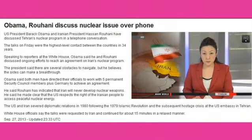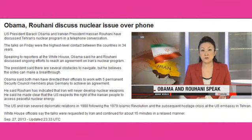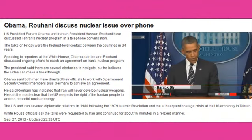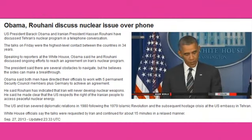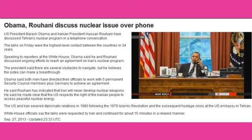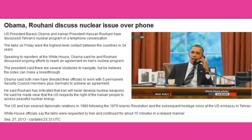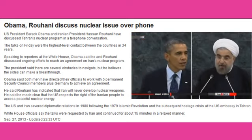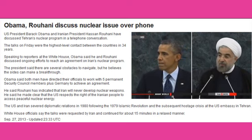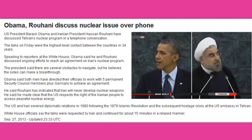U.S. President Barack Obama says he's spoken by phone with his Iranian counterpart Hassan Rouhani. They had the first conversation between American and Iranian leaders in more than 30 years. Just now I spoke on the phone with President Rouhani of the Islamic Republic of Iran. The two of us discussed our ongoing efforts to reach an agreement over Iran's nuclear program. Obama said Rouhani promised his country would not develop nuclear weapons, and he now believes the U.S. and Iran can reach a comprehensive solution over Tehran's nuclear program. A White House spokesperson says the conversation lasted 15 minutes. The last time U.S. and Iranian leaders spoke was the year of the hostage crisis in Tehran, 1979.